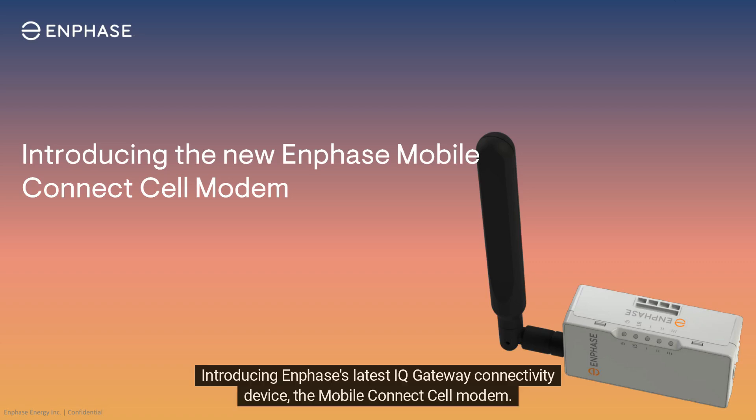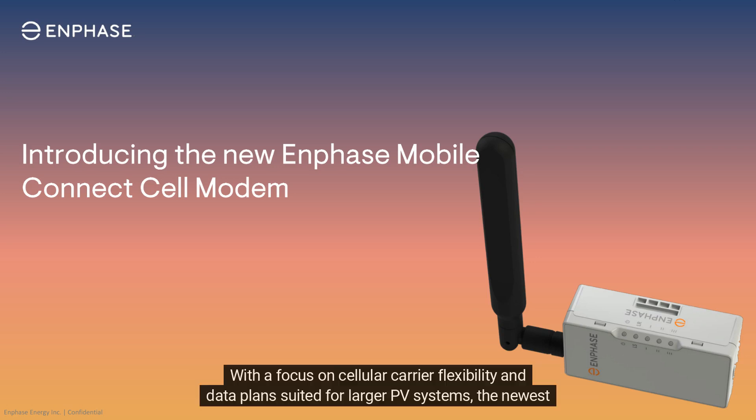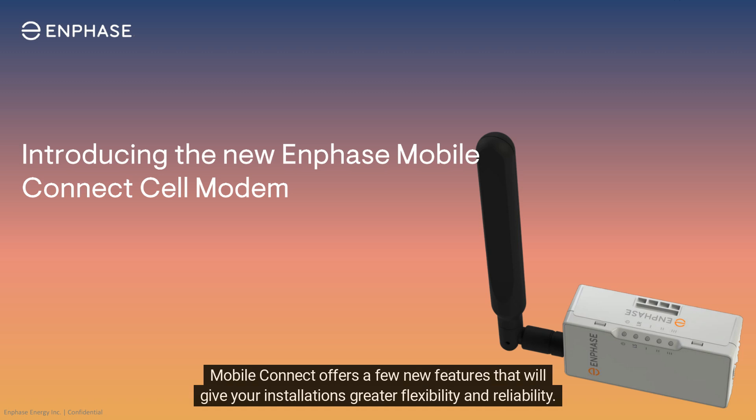Introducing Enphase's latest IQ gateway connectivity device, the Mobile Connect Cell Modem. With a focus on cellular carrier flexibility and data plans suited for larger PV systems, the newest Mobile Connect offers a few new features that will give your installations greater flexibility and reliability.